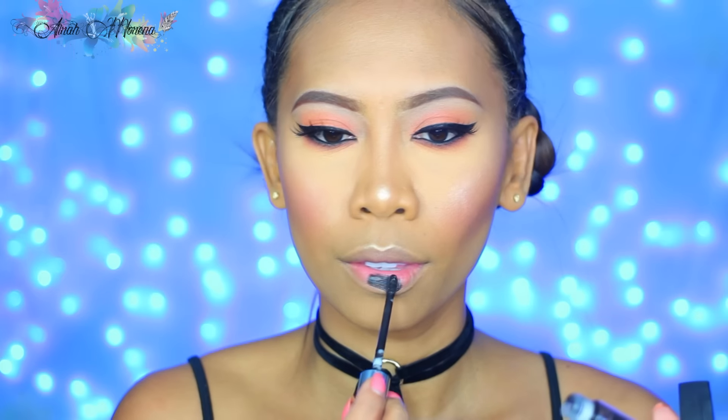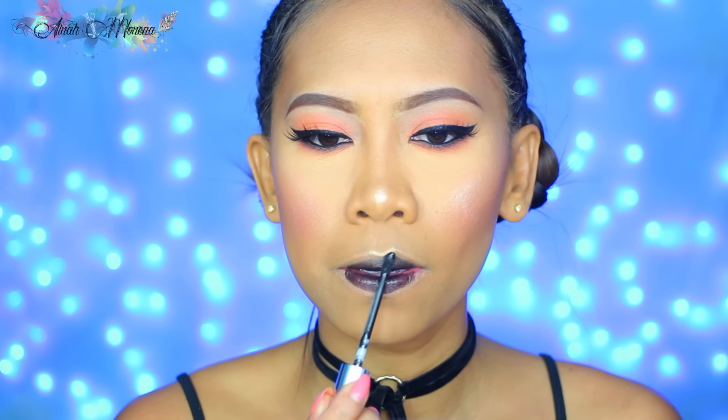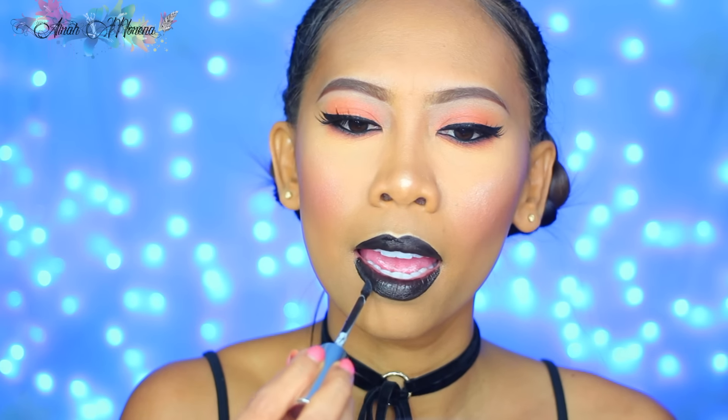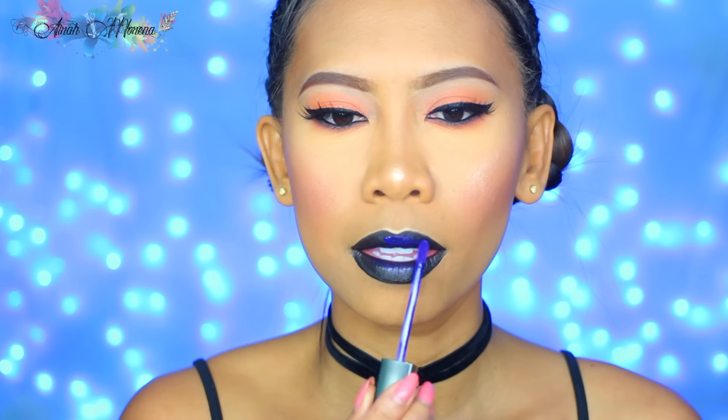I finished the look with the Anastasia Beverly Hills Liquid Lipstick in Midnight — thank you so much for your suggestions on my Instagram post, I really appreciate that. Since this liquid lipstick wasn't as pigmented as I wanted, I topped it off with Lick Cosmetics Long Lasting Liquid Lipstick in the shade Blue Denim, but only on the middle part of my lips.